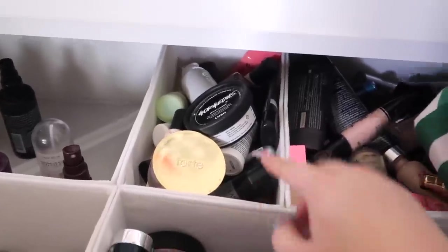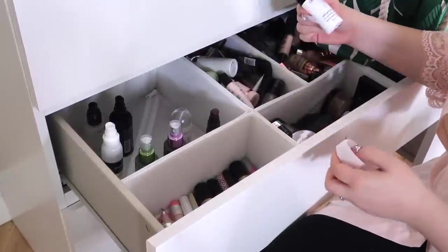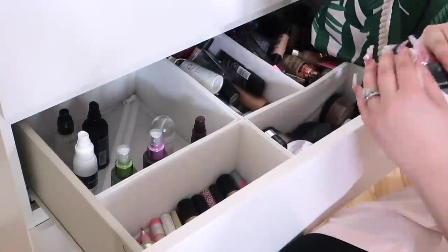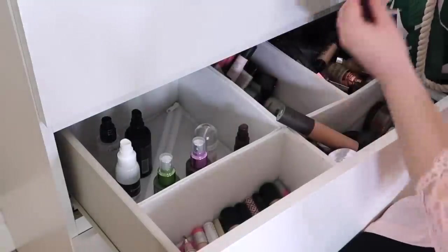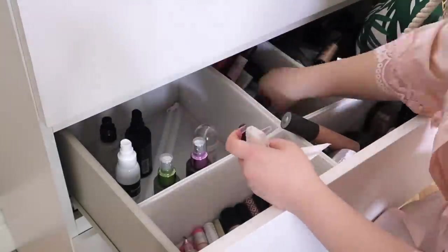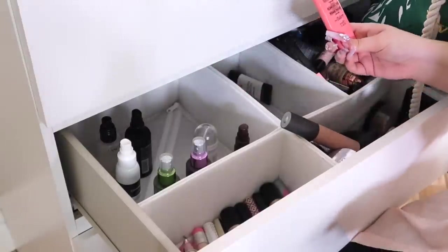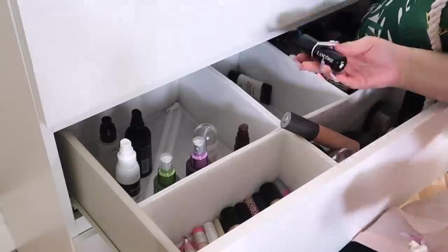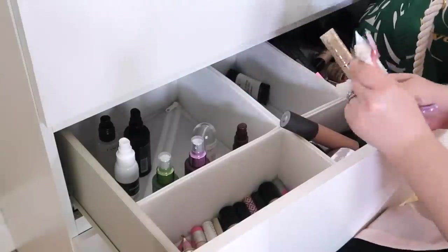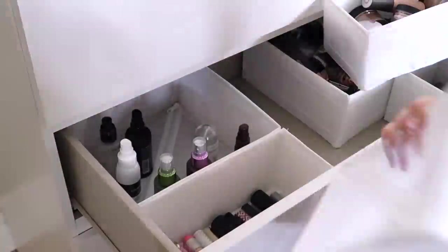The container to the right has my primers — I'm going to get rid of a lot of these because I do not even use half of them. There are also a couple of moisturizers mixed in that I'll be putting back in my skincare drawer. I'm making sure to clean my products before giving them away, because with all the touching and grabbing, fingers can get dirty with foundation. I'm separating what I'll be keeping from what I'll be giving away.